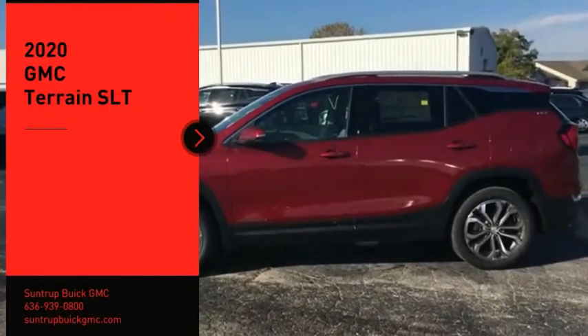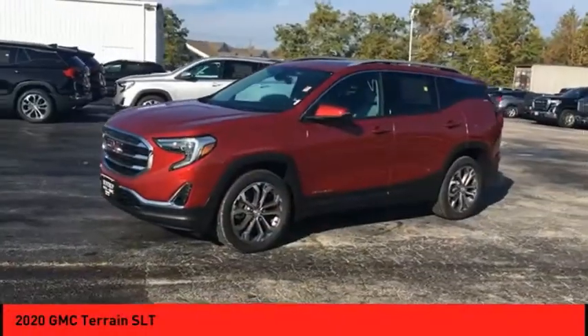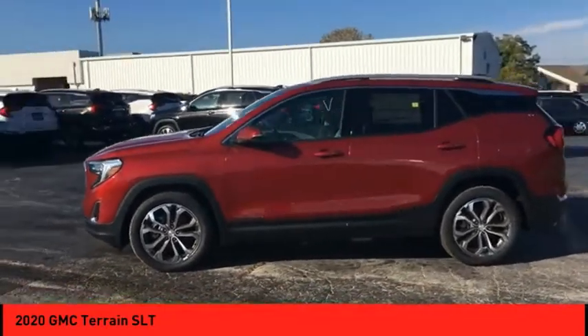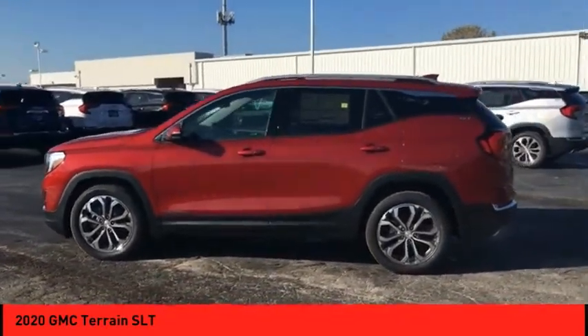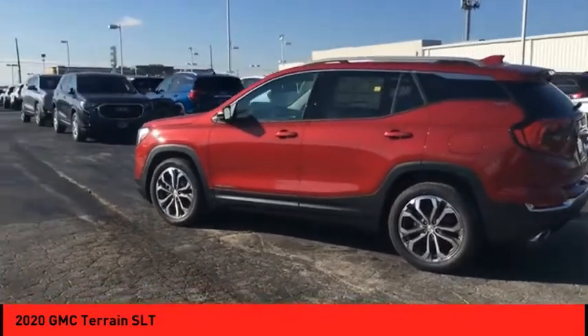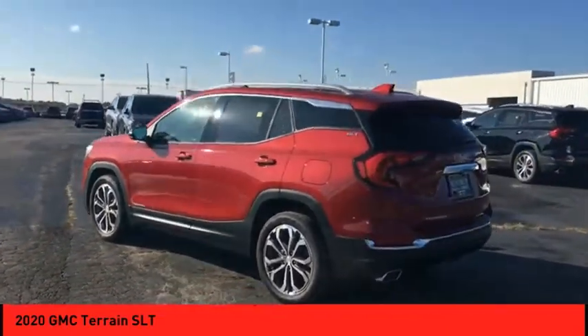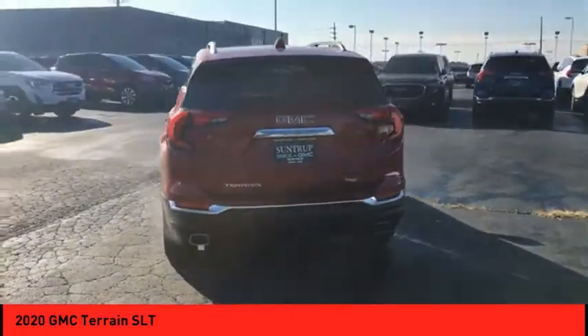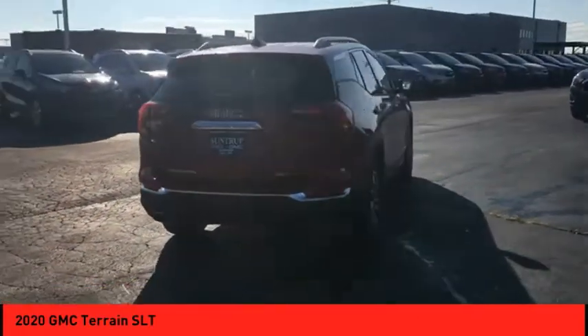Looking for the right vehicle? Check out the 2020 Terrain. The GMC Terrain combines the benefits of a crossover with the style and functionality of an SUV. Terrain offers uncompromised capability, a balanced stance, and a commanding view of the road, letting occupants enjoy a confident driving experience.